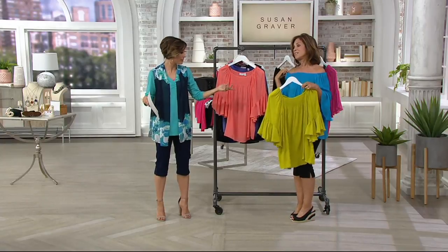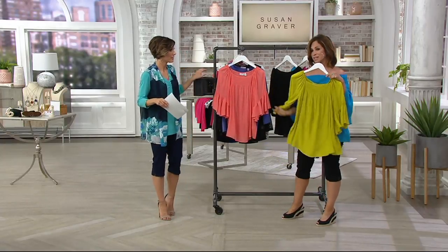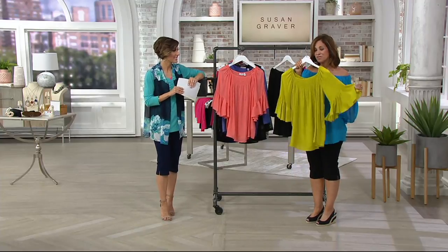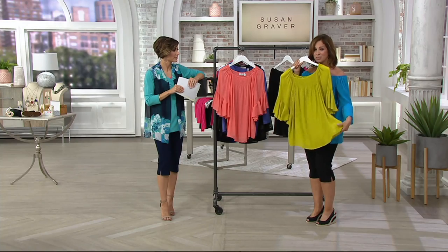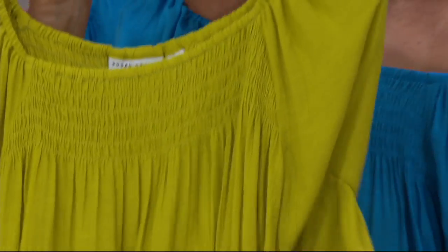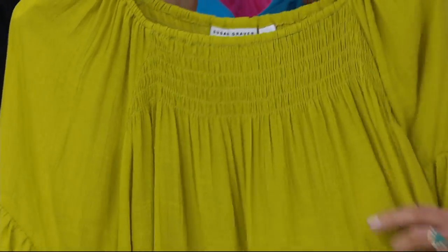It doesn't matter what the label is — you're just going to love the top. The price is fabulous for what you're getting, because this is a micro gauze, which is different from a lot of gauze in the market. It's totally different from the gauze we already went shopping for.